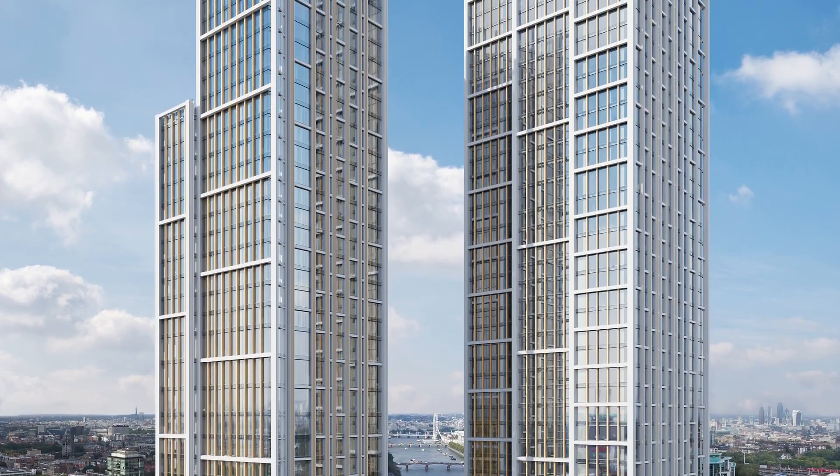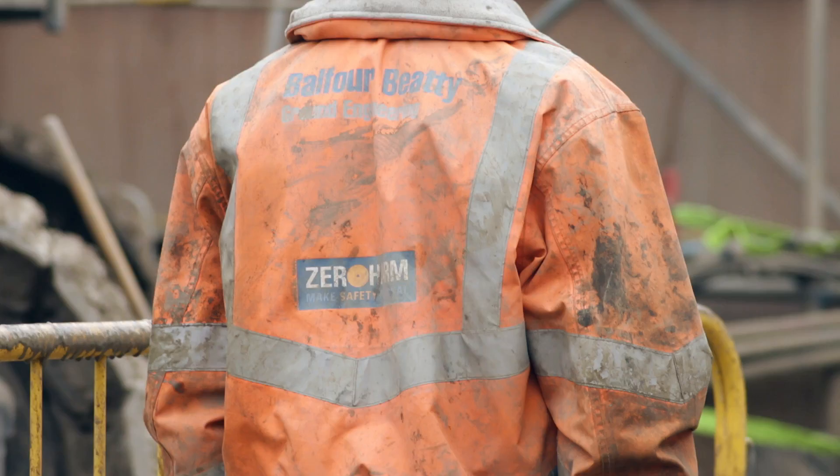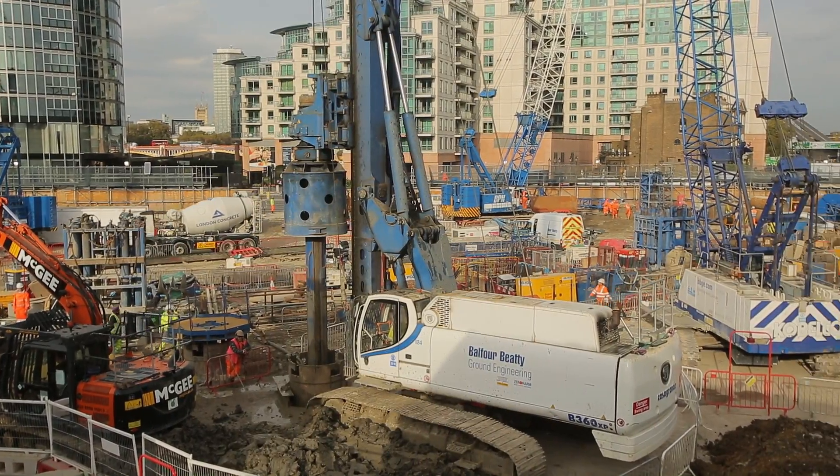There are two 50-storey towers to be constructed which sit on top of a two-level basement. Underneath the two-level basement, the ground conditions vary significantly from one side of the site to the other.